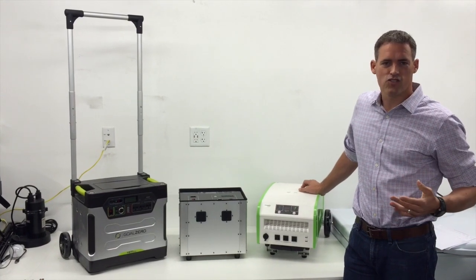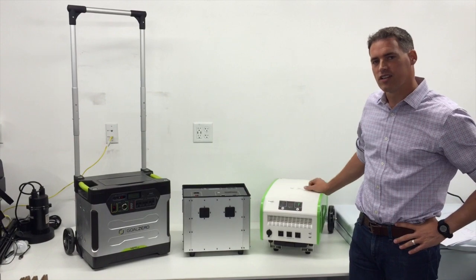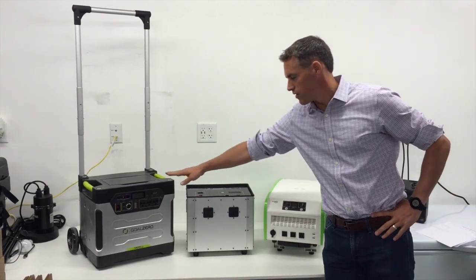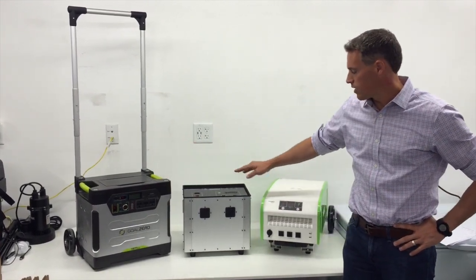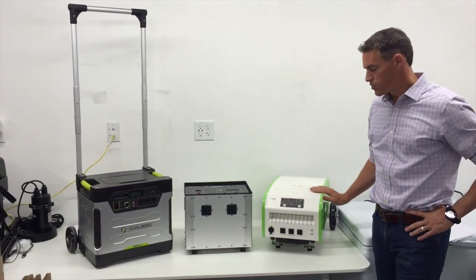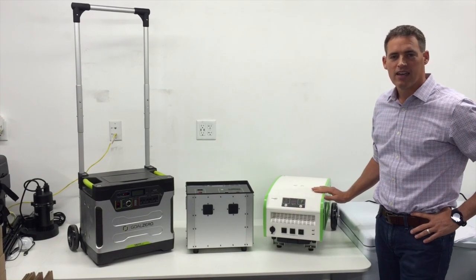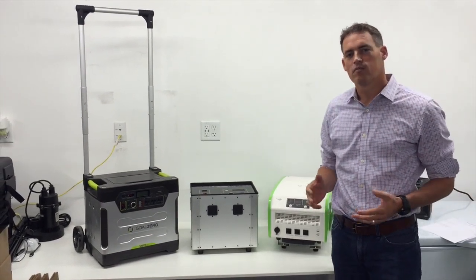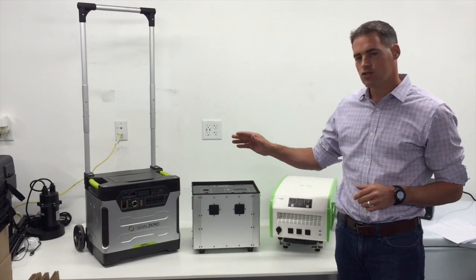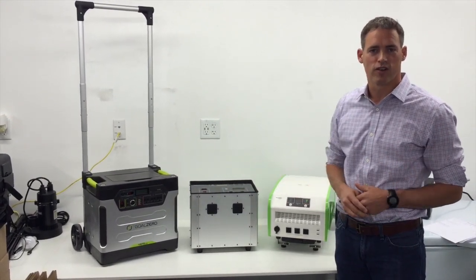Hi, we're here today to talk about fuel-less generators. We've got three here in the lineup that we've tested in our facility. Number one is the Goal Zero Yeti 1250. The second one is the Lion Energy L1500. And the third one is from Solutions from Science, and it's the Perfect Power 1800. I definitely have a point of view about which one I like best, but I want to make sure you know each of the specs, the capabilities, and then let you make the right decision for your needs.